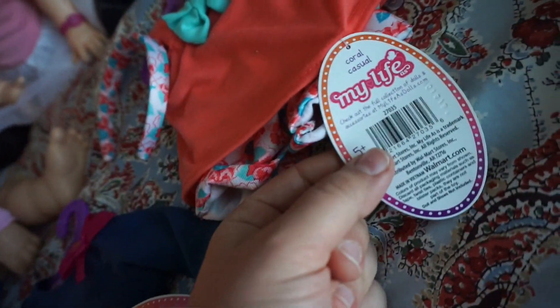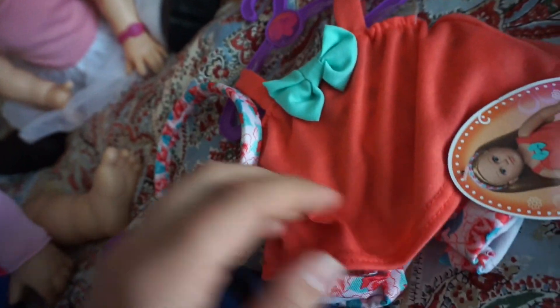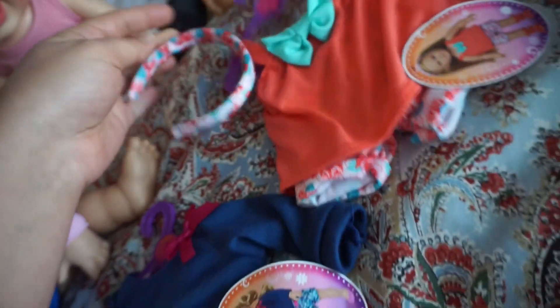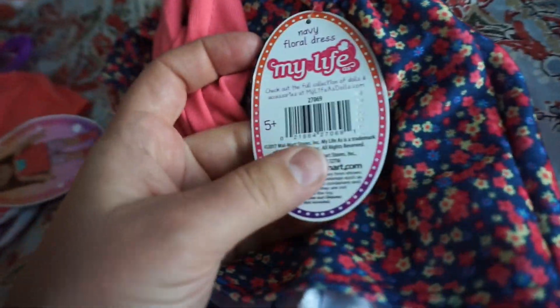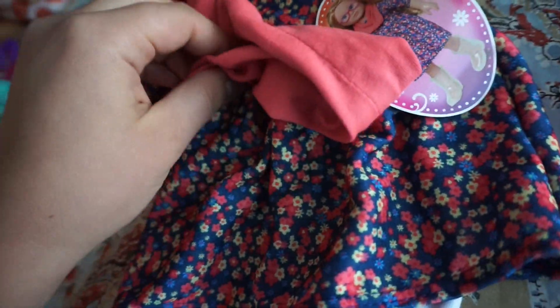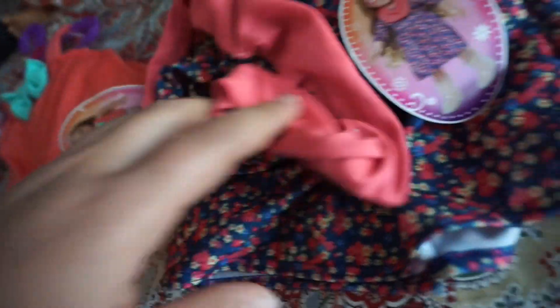Then this one is coral casual. Super cute shorts, a tank top, and this really cute headband. I don't know if it'll fit your guys' heads though. And then this really cute navy floral dress. So adorable! And this is a scarf that they use on the 18 inch dolls, but maybe we could use it as a headband?